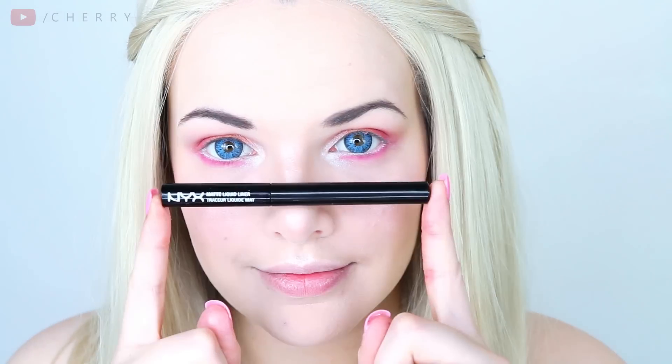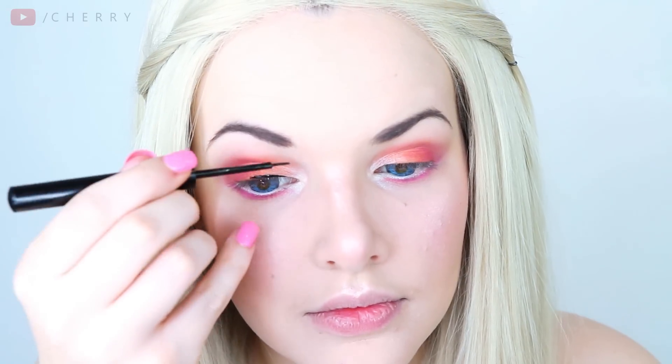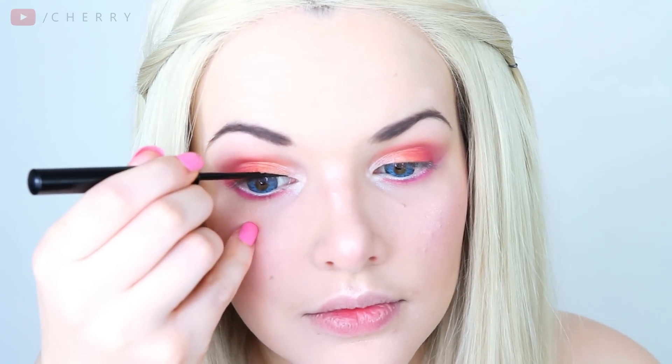Brooke definitely has lined eyes, so I'm taking my NYX Matte Liquid Liner and lining my eyes, adding a small wing on each eye. Always take your time when doing liner — you do not want to ruin all of the hard work that we've done so far.